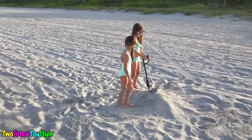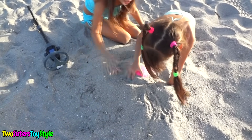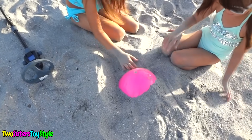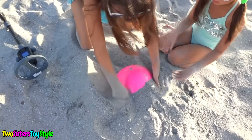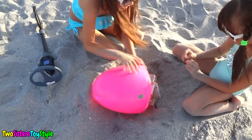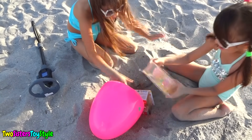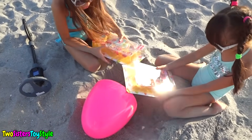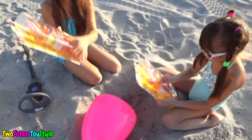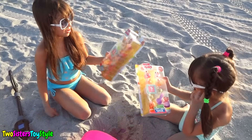There's something here - whoa, there's a giant egg. This one is really big! Whoa, we got Num Noms series two. We got the dinner ones. There's a mystery in series one - they didn't even have that. We love Num Noms, it's so much fun.